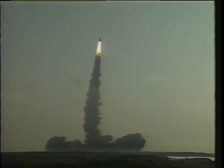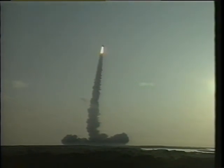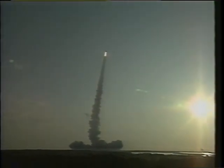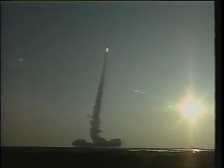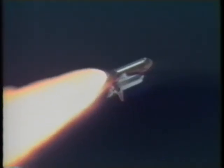Just a spectacular day to go fly, just like the other three opportunities had been. You can see we're going straight on up — there aren't even any perturbances to the plume. It's just a spectacular day.